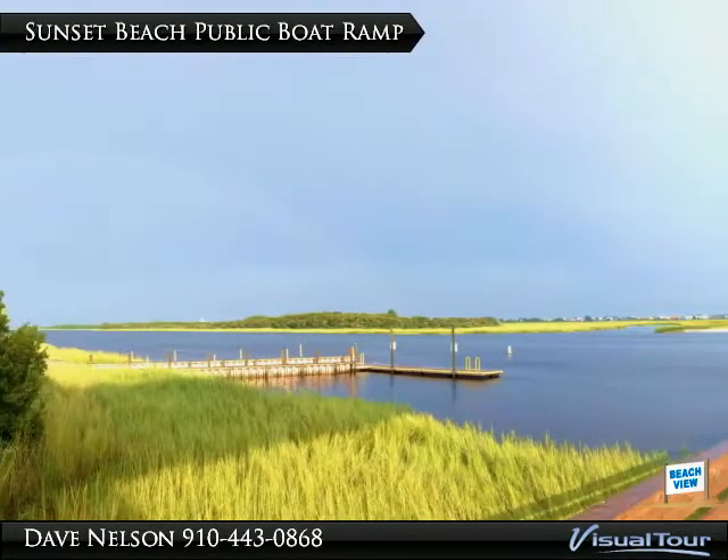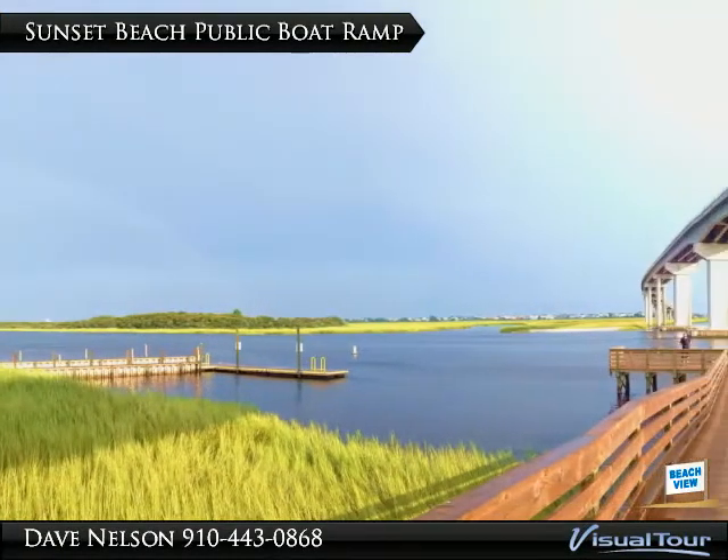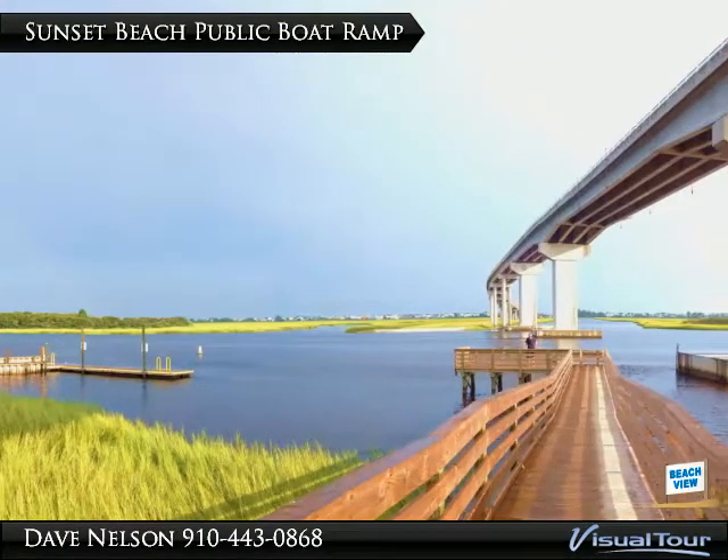Bring your boat and enjoy the public boat ramp conveniently located directly under the new Sunset Beach bridge. Watch the sunset, catch a rainbow, or just enjoy the sand and surf!